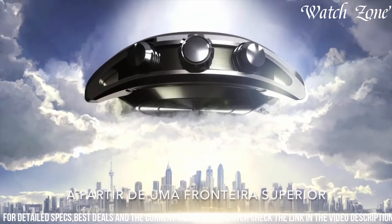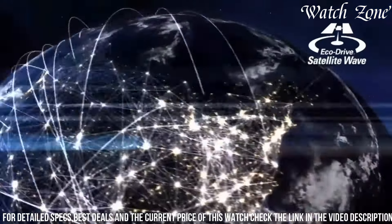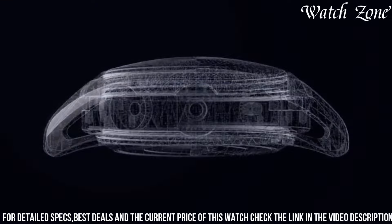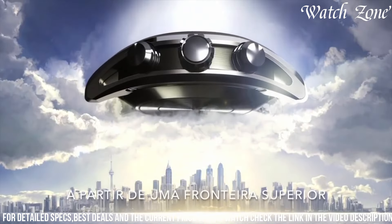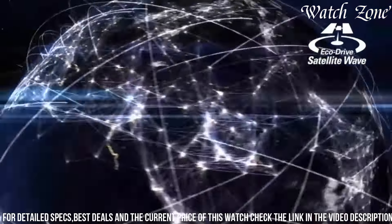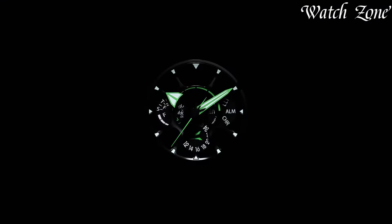It features a stainless steel case with a scratch-resistant sapphire crystal, ensuring durability and protection. Powered by Citizen's EcoDrive technology, it harnesses the power of light to charge its battery, eliminating the need for regular battery changes. The black dial, adorned with luminous hands and markers, provides excellent visibility in any lighting condition. With its satellite wave technology, this watch receives signals from GPS satellites to ensure accurate timekeeping no matter where you are in the world.